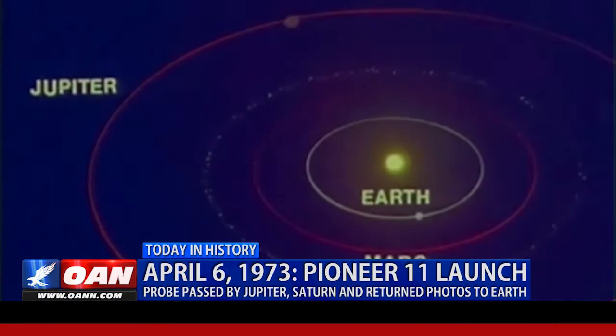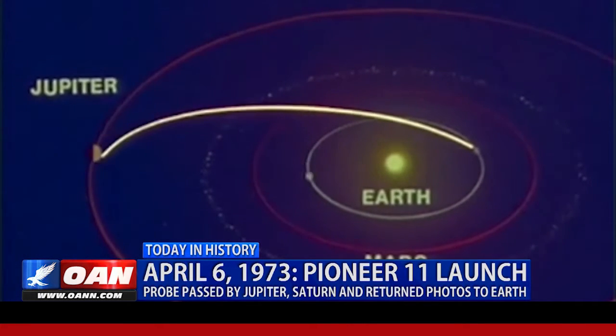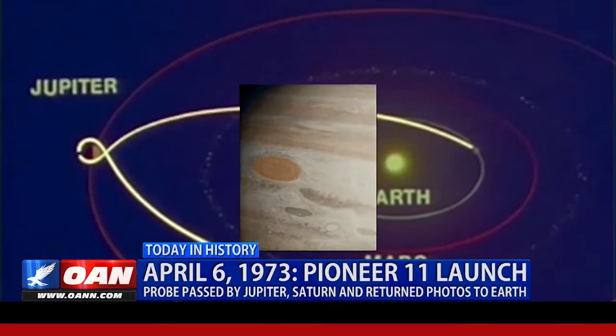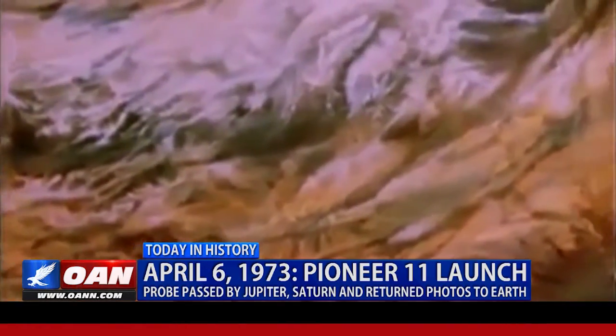Over a year later, in late 1974, the probe passed by the largest planet in the solar system. Just 27,000 miles above Jupiter — three times closer than Pioneer 10 — the probe snapped detailed images of the Great Red Spot, as well as the first recorded images of Jupiter's polar regions. It was already an achievement, but NASA wasn't done.